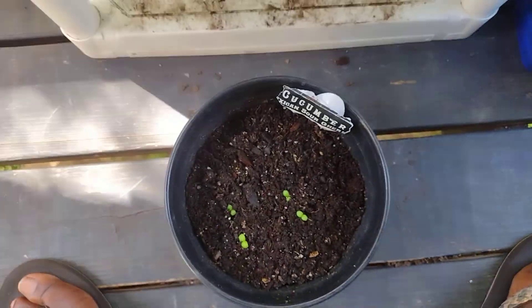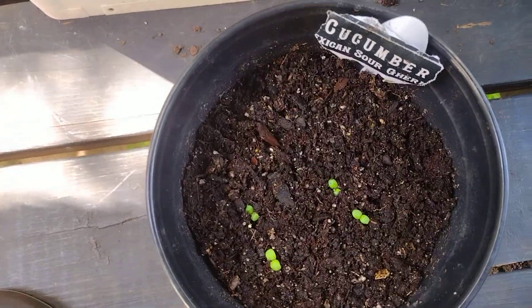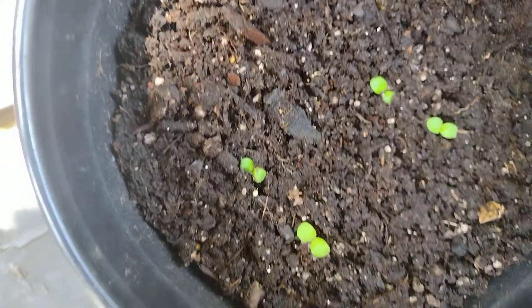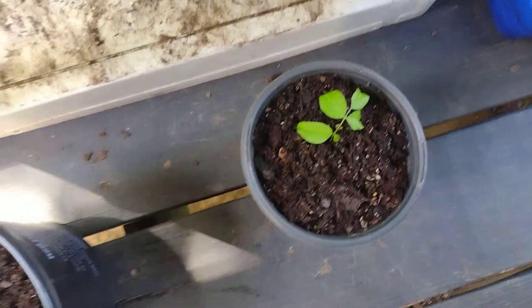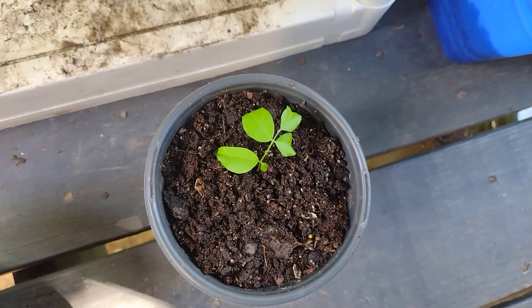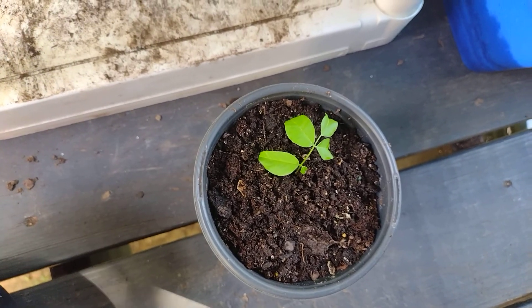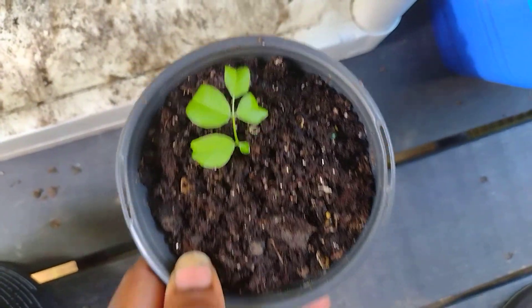Down here I've got my cucamelons — they're doing pretty good. I got four and I'm keeping them shady for now until they get bigger. I don't have a clue what this other plant is, but it's kind of like a pre-tree plant — it was given to me by an old friend of mine. That's the only one that came up; these are hard to grow.